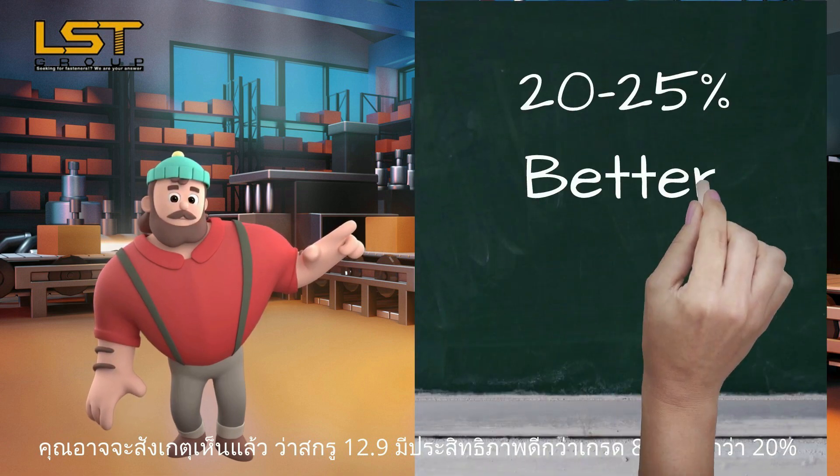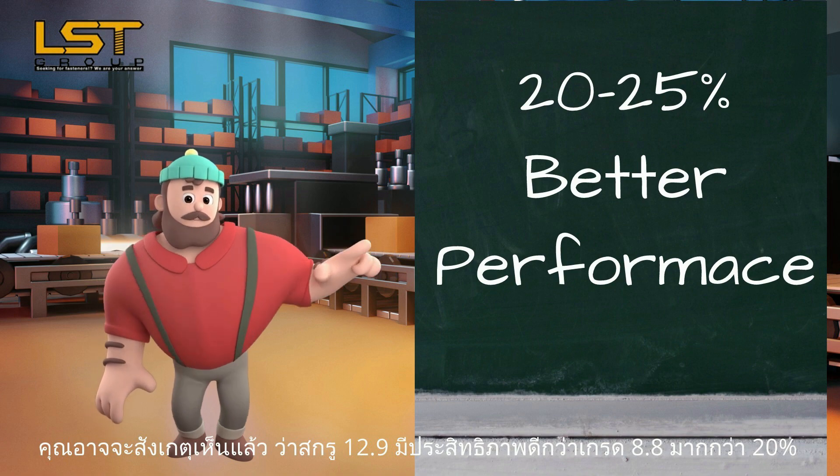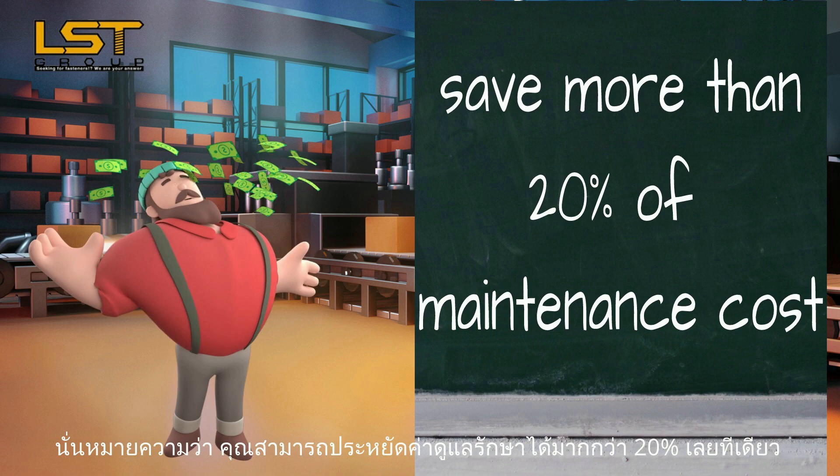You may realize that the 12.9 grade has better performance than 8.8 grade by more than 20%, which means you can save your maintenance cost more than 20% also.